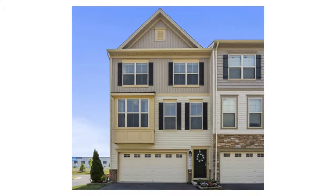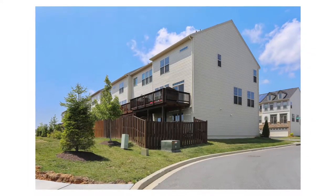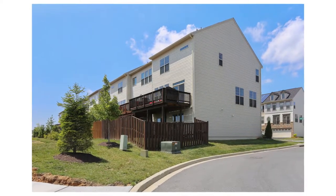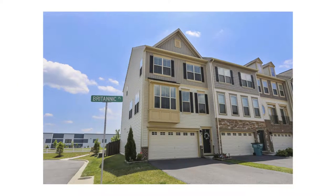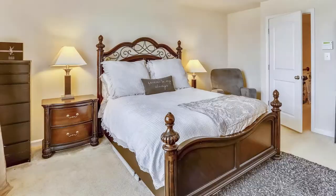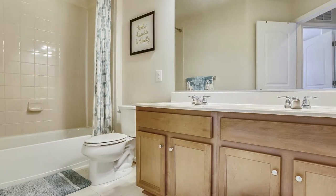Welcome to 6555 Britannic Place in Frederick, Maryland. This home is an end unit in Bellinger Creek, and it features a two-car garage, three bedrooms, and four bathrooms.